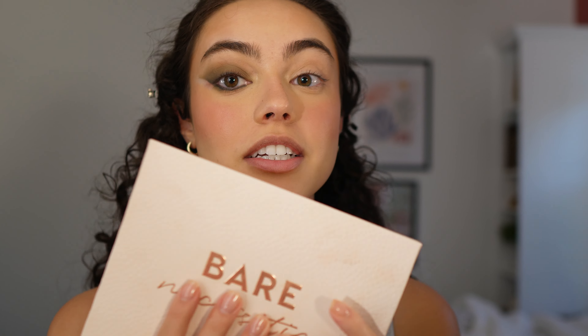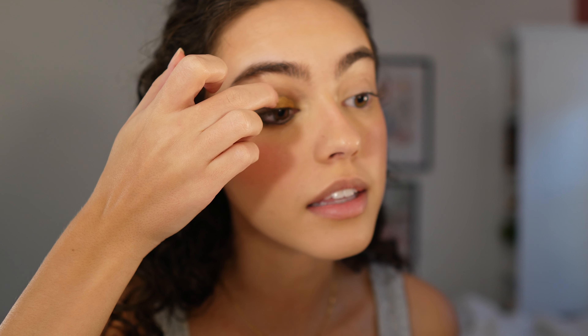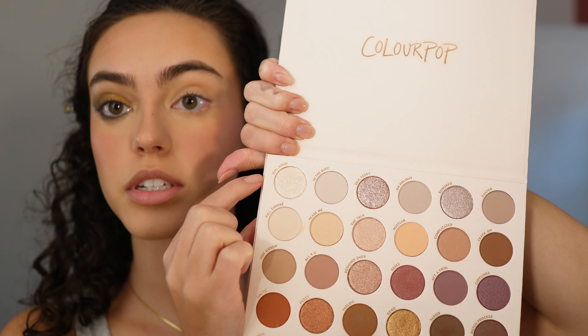Switching to the ColourPop Bare Necessities palette and adding the color Genie at the inner corner and slightly on the base. With this ColourPop palette the glitters don't like any of my brushes, so my finger works best. Next I'm going in with the color Idle Hour, another really pretty shimmer, adding it to the very inner corner of my eye. I love it — she's so pretty.